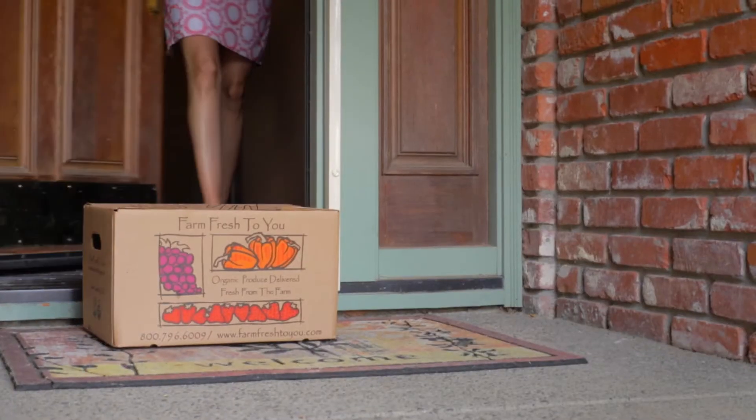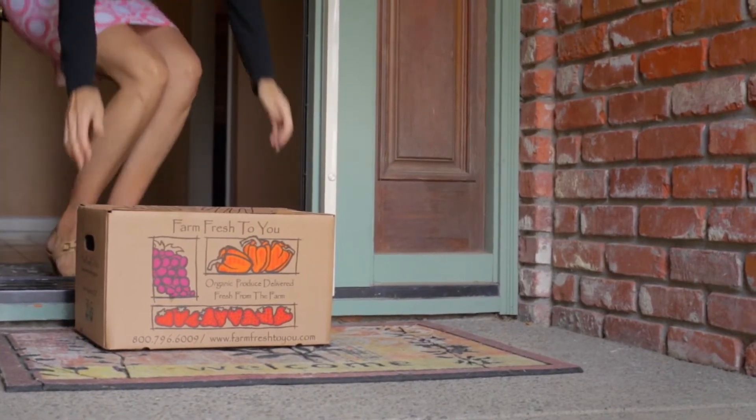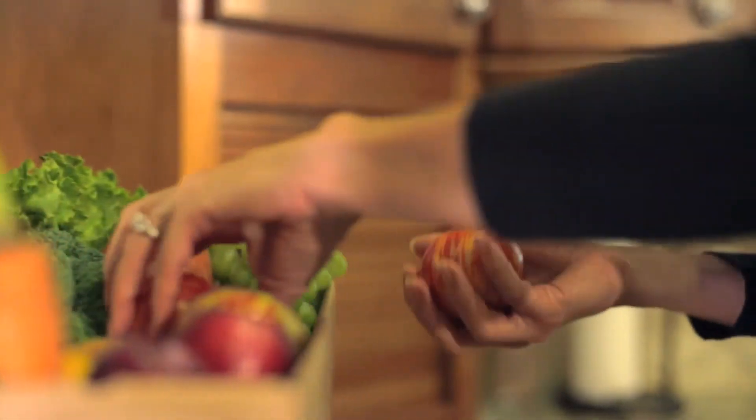I was introduced to FarmFresh2U a couple years ago from a friend, and my favorite part of the FarmFresh2U box is the surprise. I'm not sure exactly what's going to be coming in the box, and so in the morning when I get the box off the porch there's all kinds of new vegetables and fruits that we haven't tried before, like beets and kale and bok choy.